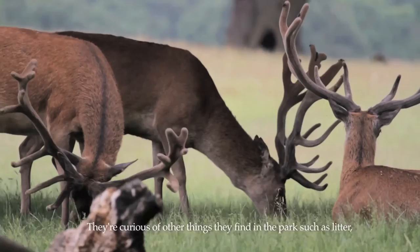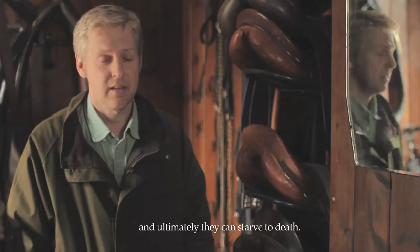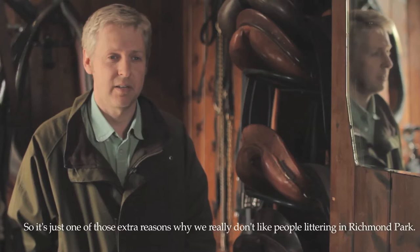Deer are curious about other things they find in the park, such as litter. They'll readily eat a crisp packet or a piece of string discarded in the park, and unfortunately these can get stuck in their guts and ultimately they can starve to death. So it's just one of those extra reasons why we really don't like people littering in Richmond Park.